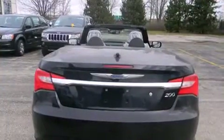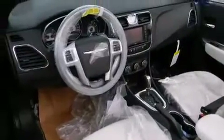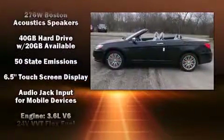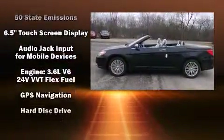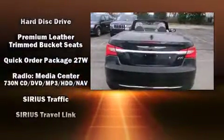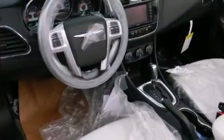Chrysler ensures the safety and security of its passengers with equipment such as dual front impact airbags, front and side impact airbags, traction control, brake assist, anti-whiplash front head restraints, a panic alarm, and four-wheel disc brakes with ABS. With electronic stability control supplementing mechanical systems, you'll maintain precise command of the roadway.